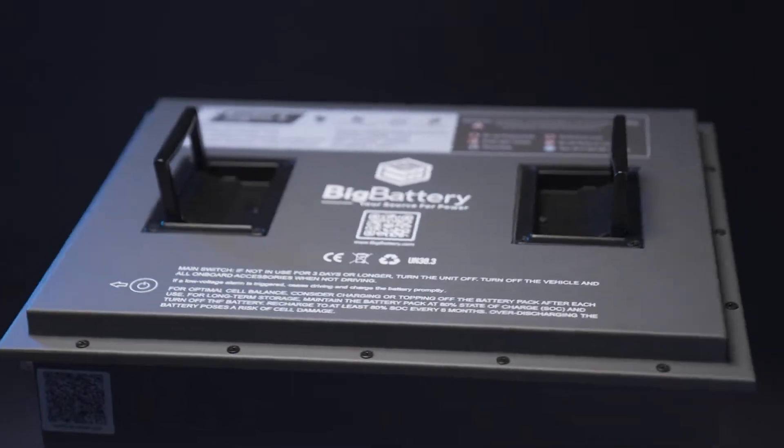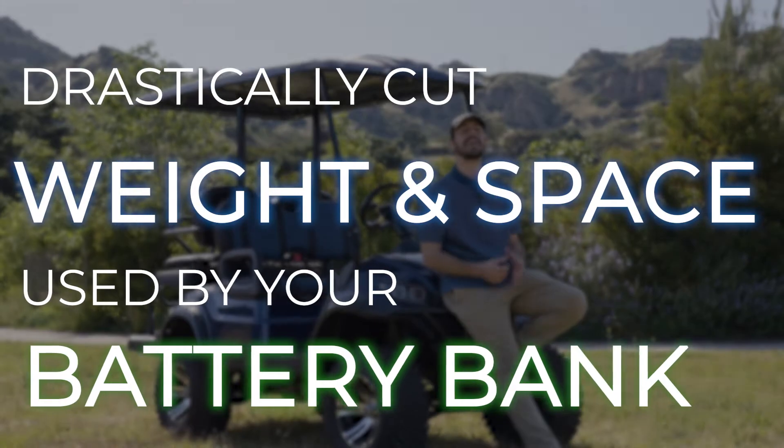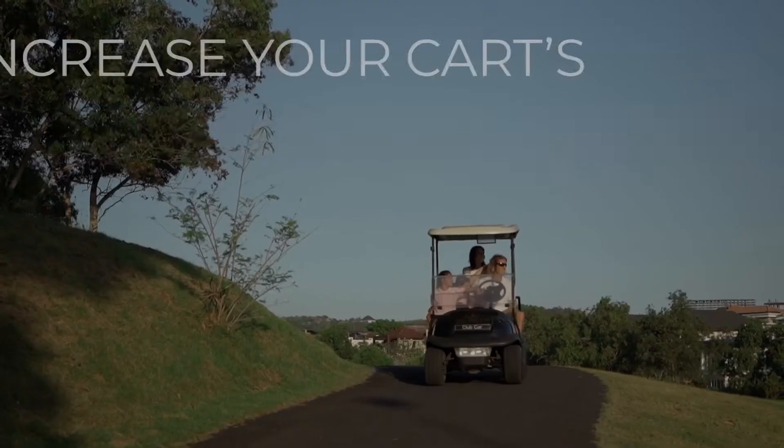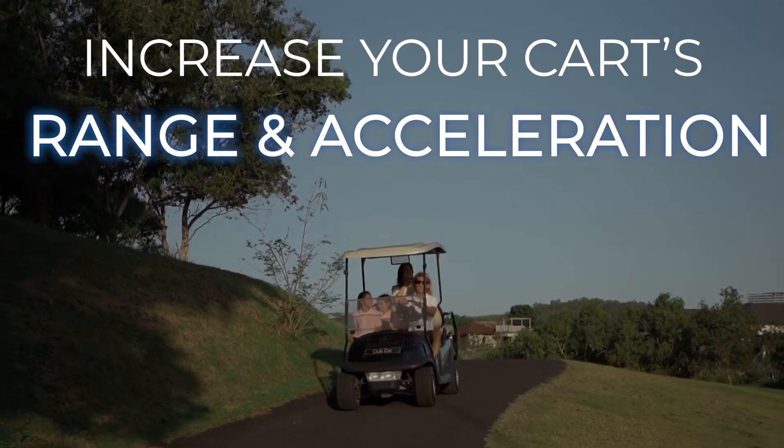The 36-volt Raptor 2 packs a punch, with 3.84 kWh of lithium energy in a compact form factor, allowing you to drastically cut the weight and space used by your battery bank, while increasing your cart's range and acceleration, even when under heavy loads.